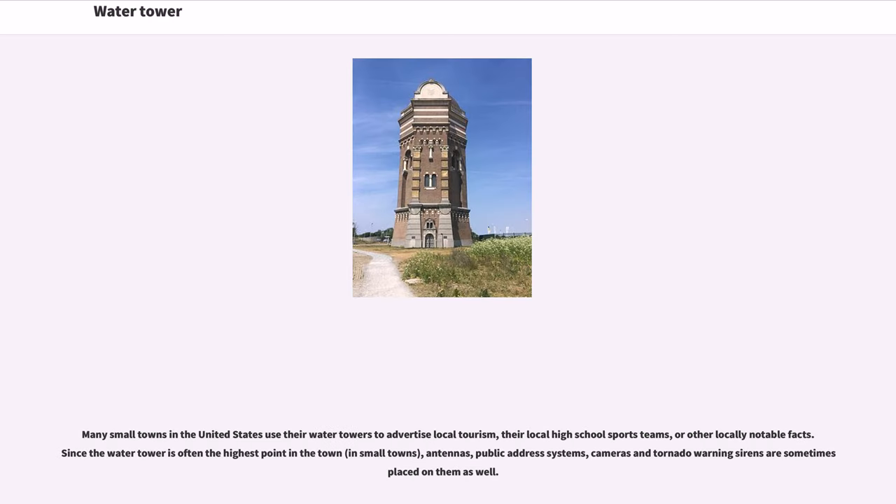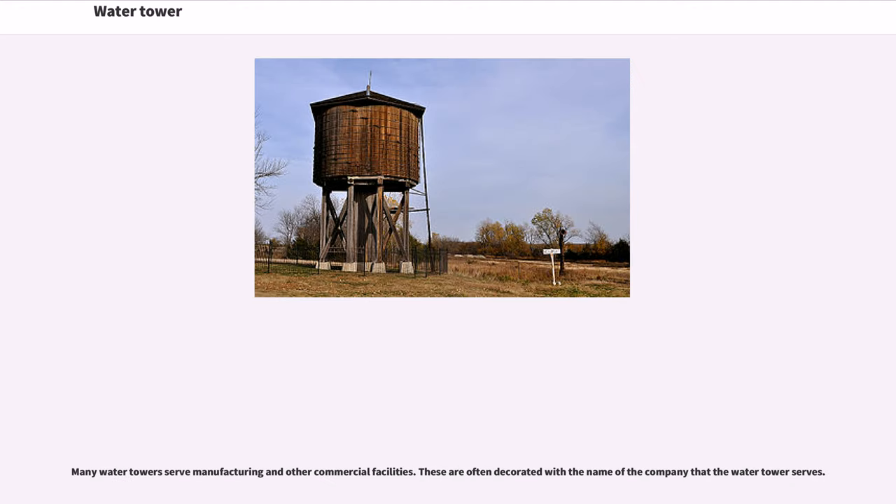Many small towns in the United States use their water towers to advertise local tourism, their local high school sports teams, or other locally notable facts. Since the water tower is often the highest point in the town, antennas, public address systems, cameras, and tornado warning sirens are sometimes placed on them as well. Many water towers also serve manufacturing and other commercial facilities and are often decorated with the name of the company the water tower serves.